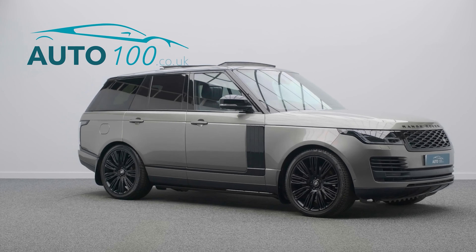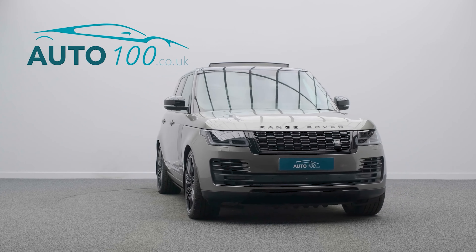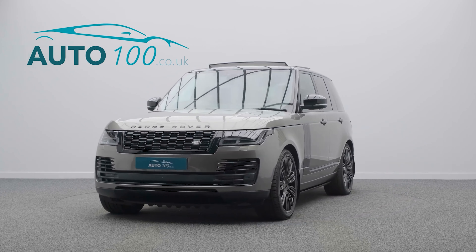adaptive cruise control, refrigerator compartment, satellite navigation, 360 degree camera with front and rear parking sensors, and so much more.